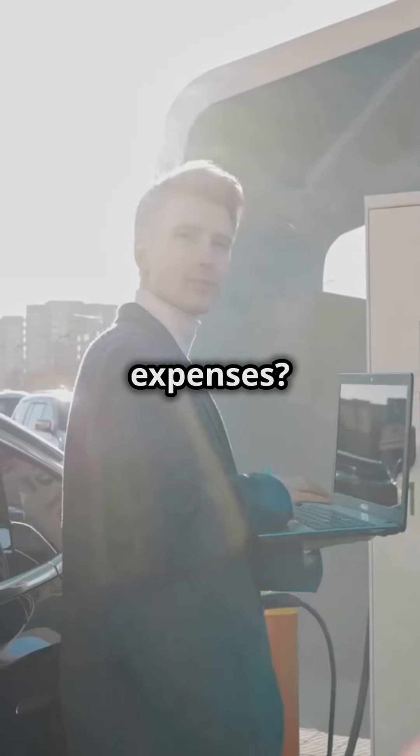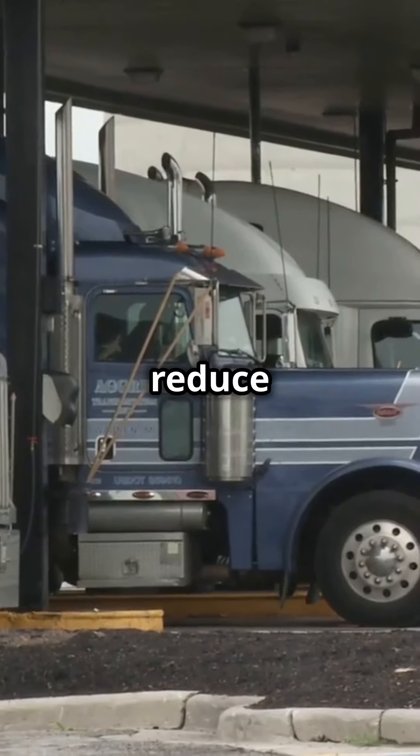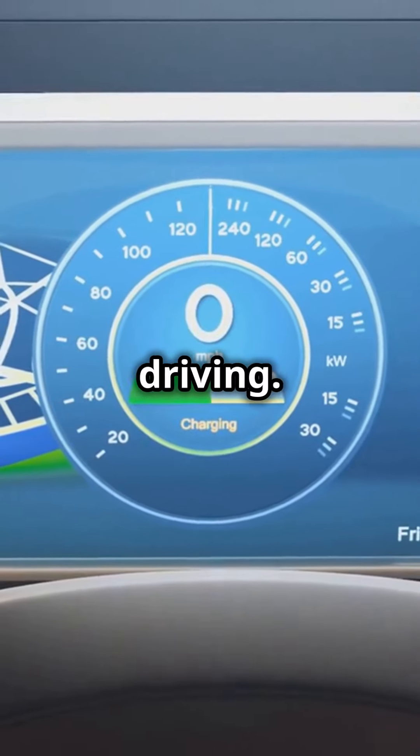Concerned about fuel expenses? Our system helps you monitor fuel usage and reduce idle time, saving you money. Plus, you get insights into driver behavior, ensuring safer, more efficient driving.